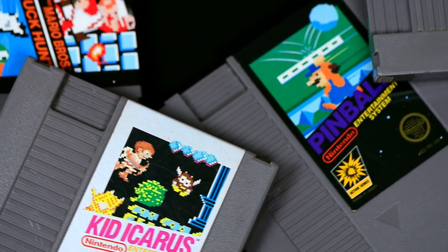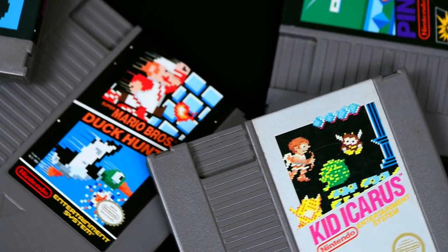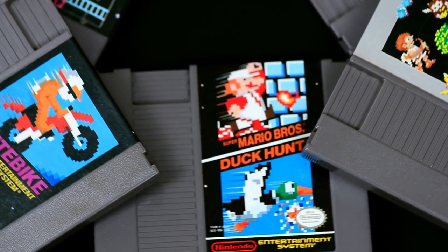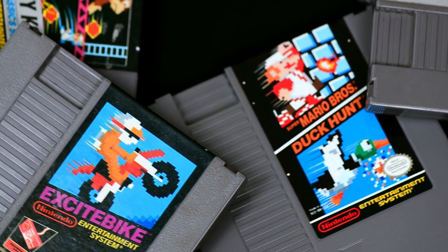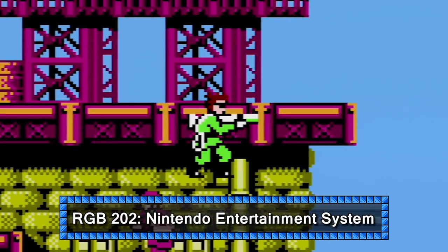Nintendo loved to show giant pixelated sprites on the label art for its earlier NES titles, but sadly the system just can't produce that kind of quality — well, not normally anyway. Let's take a look at what the NES hardware is really capable of. Welcome to RGB 202.